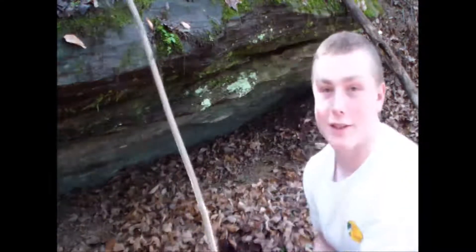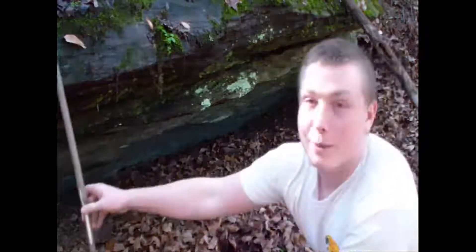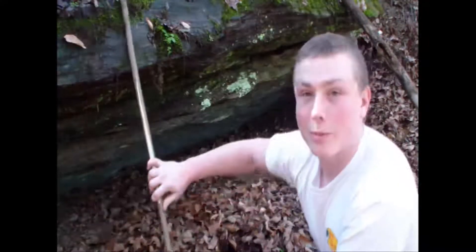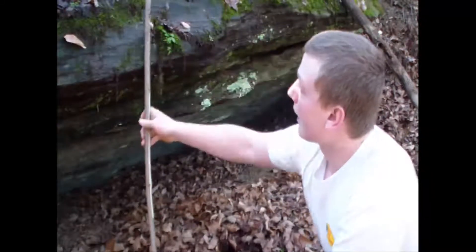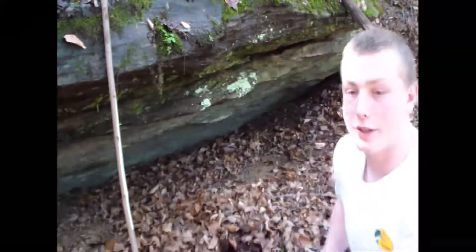So what we're going to be doing is — like CWMarine said — we're going to take some little saplings like this, and basically like a debris shelter or a lean-to, just lean them up against the shelf right here. We're going to leave an opening right here in the front for a door, and then you could put a fire right here if you needed to.